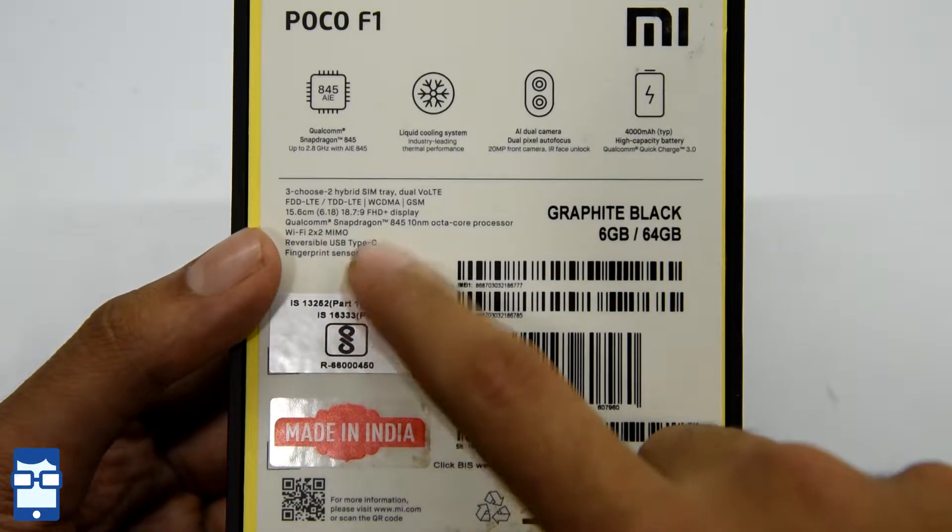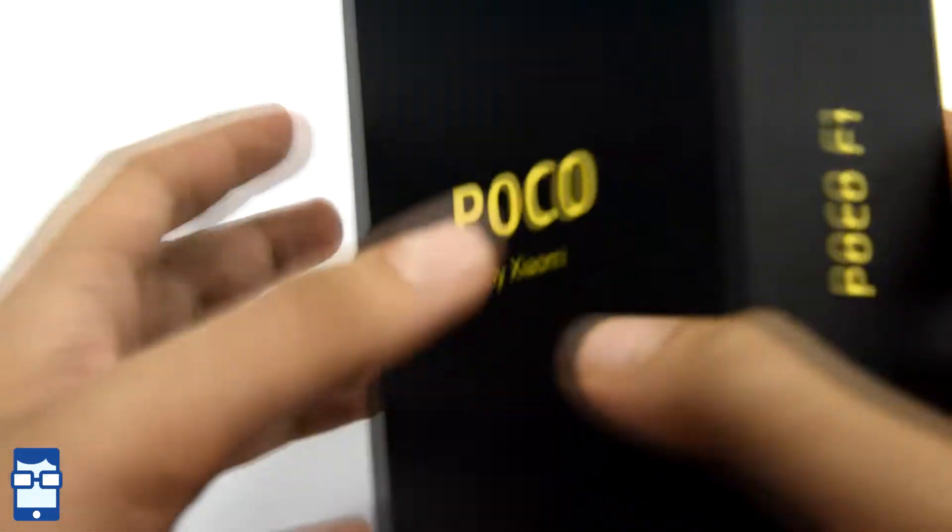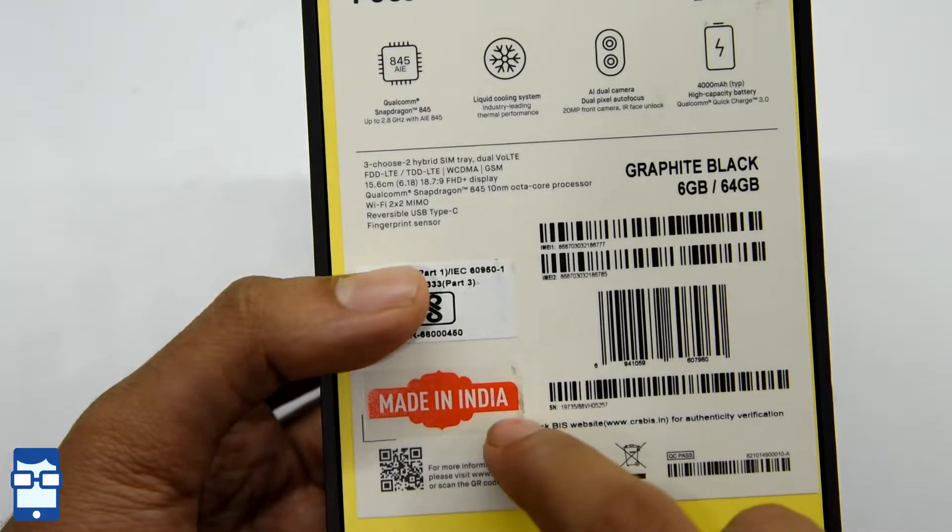It also has a fingerprint sensor and a USB Type-C cable. This particular unit is the Graphite Black 6GB RAM and 64GB storage variant, with a Made in India badge.